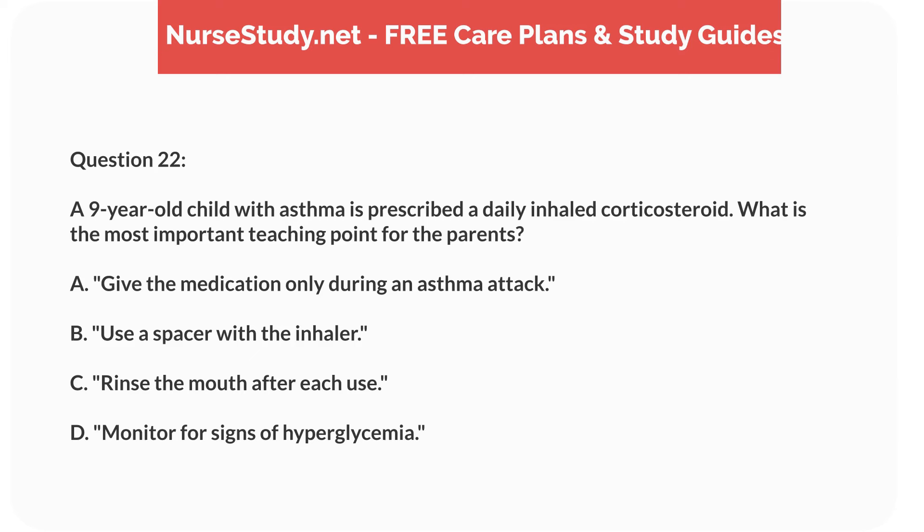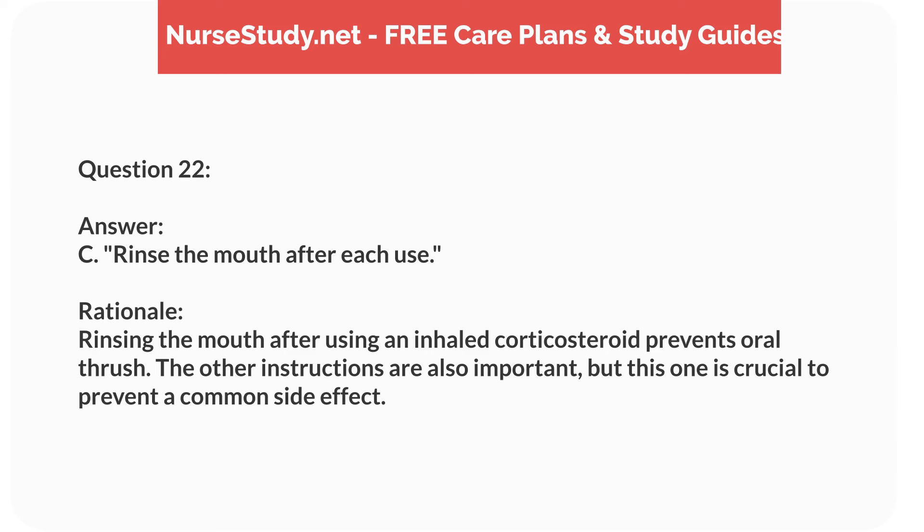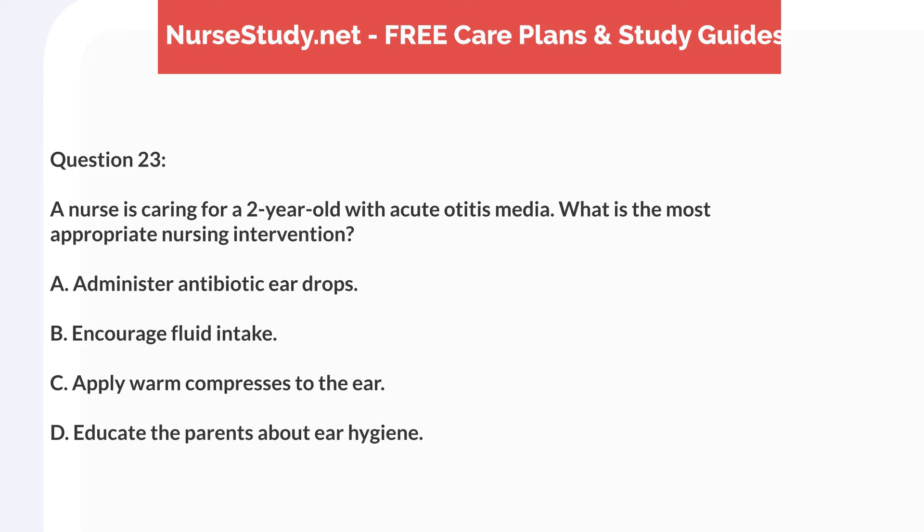Question five. A three-year-old child with a history of asthma presents with wheezing, coughing, and difficulty breathing. What is the first-line medication that the nurse anticipates will be ordered? Answer: C. Nebulized albuterol. Rationale: Nebulized albuterol is a bronchodilator that provides quick relief for asthma symptoms. Inhaled corticosteroids and Montelukast are used for long-term control, while prednisone is typically used for severe exacerbations.